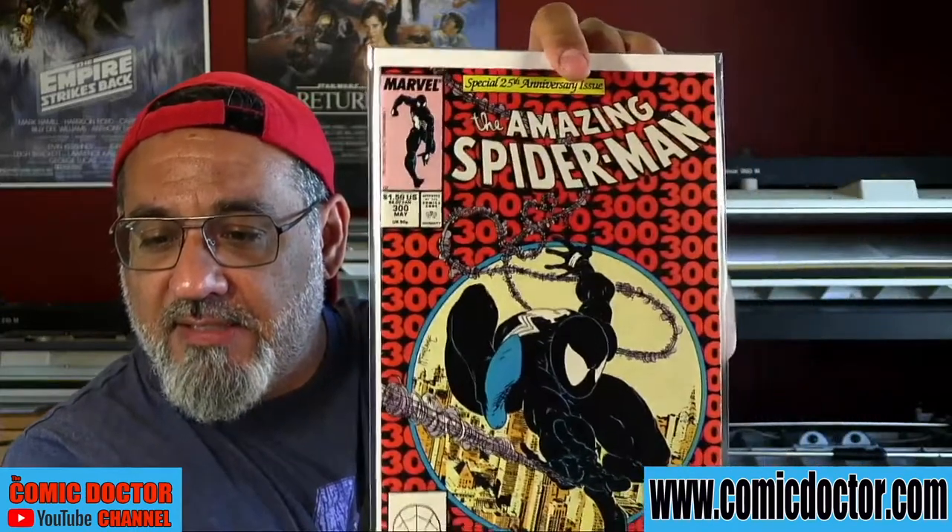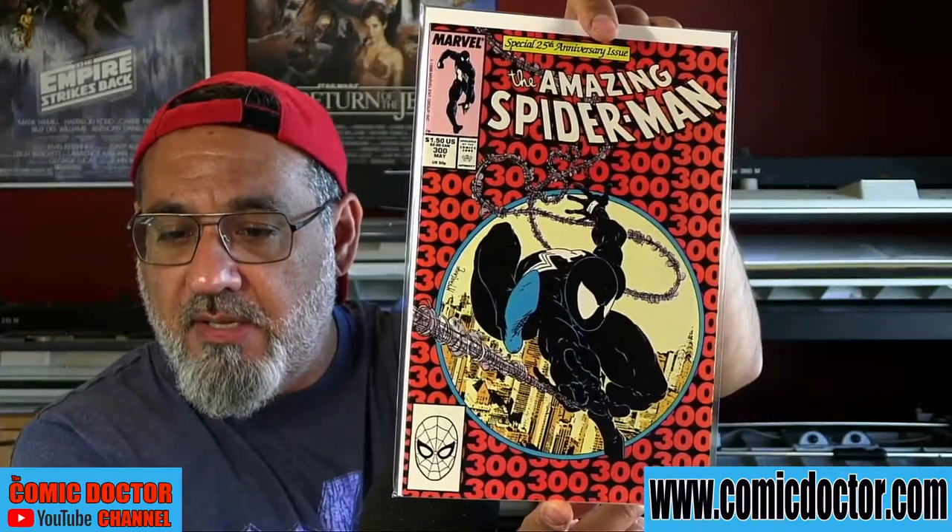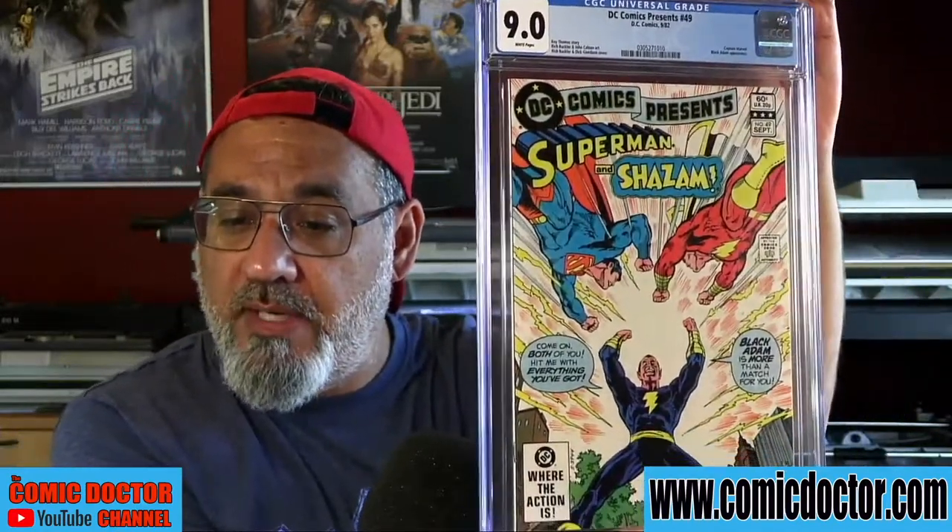And to go with that ASM 298 and 299, of course you have to have an ASM 300. Thank you, Chris. Chris also submits a DC Comics Presents number 49, currently graded a 9.0. We'll be taking that out of the slab, giving it a clean press, and seeing if we can bump it up from a 9.0 — it's a nice book, a bit of a surprise that it's only a 9. We'll try to get that bumped up for you, Chris.